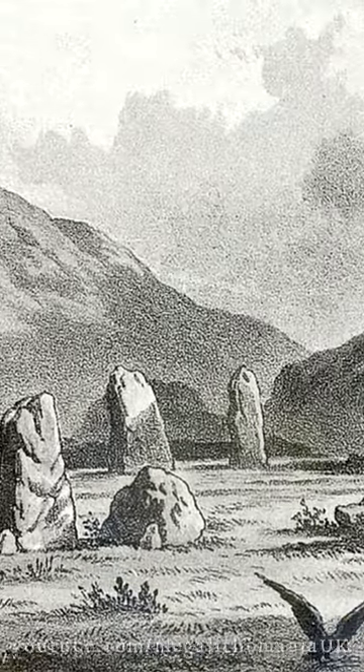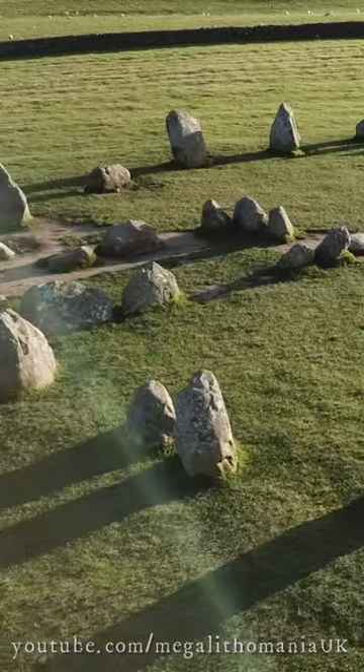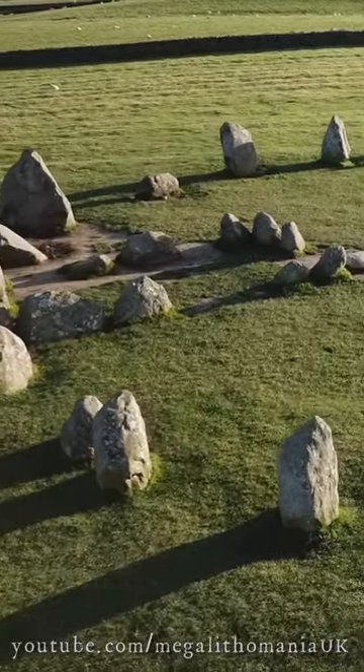One of many in the area — we have Swinside, Long Meg, the whole Shapp Complex, and many others. This is one of the most impressive, although it's actually one of the smallest.